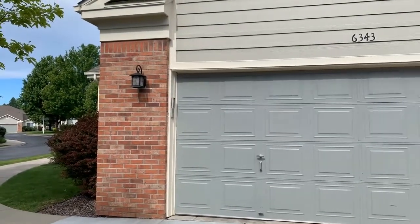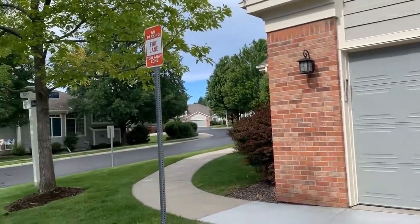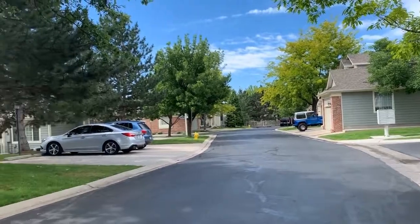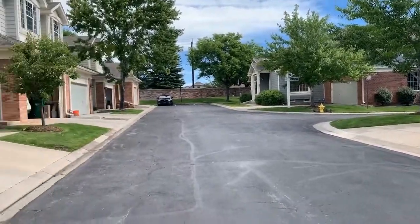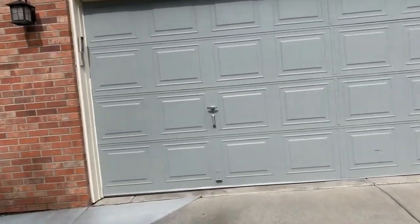Good morning. I am coming to you from 6343 Bronze Lane. We are in a great condo community in Arvada, Colorado. We'll take a quick pan around so you can see the neighborhood. It's great. Landscaping is taken care of for you, snow removal is taken care of for you. You're right off of 64th and Ward, which is just a great location.